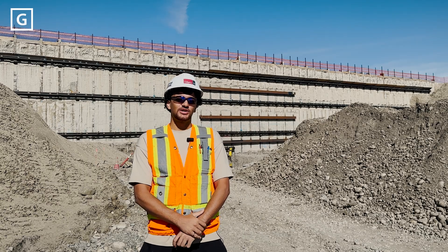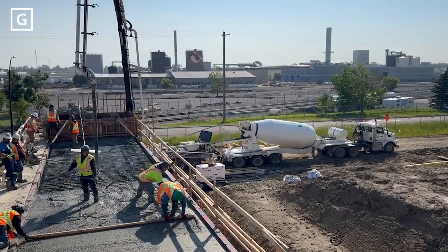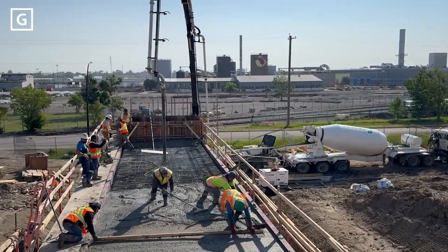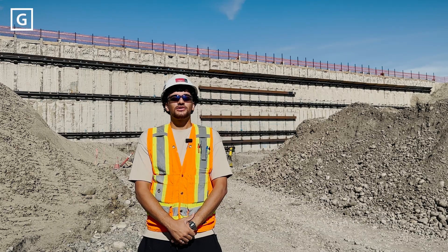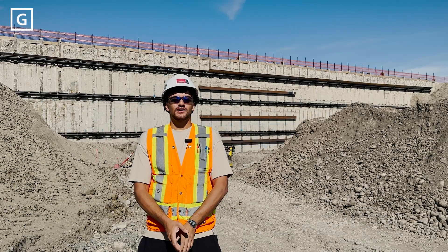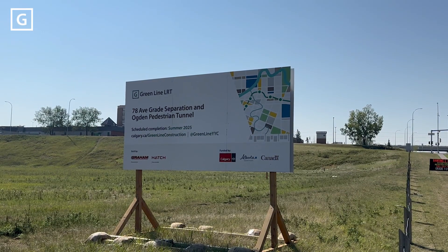The second element is the Ogden pedestrian tunnel, which will be located at 72nd Ave. It'll facilitate an easy crossing path for pedestrians to go between the future LRT station in Ogden and the industrial side. The third element would be road improvements to 78th Ave, which include a multi-use pathway, an added left turn lane, and a roundabout on the east side of the tracks.